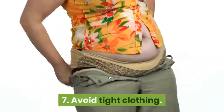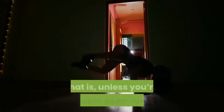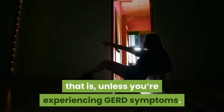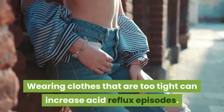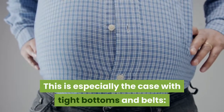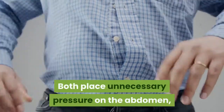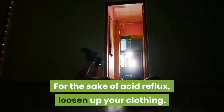7. Avoid tight clothing. There's nothing wrong with wearing tight clothing — that is, unless you're experiencing GERD symptoms. Wearing clothes that are too tight can increase acid reflux episodes. This is especially the case with tight bottoms and belts, which place unnecessary pressure on the abdomen, thereby contributing to your heartburn risk. For the sake of acid reflux, loosen up your clothing.